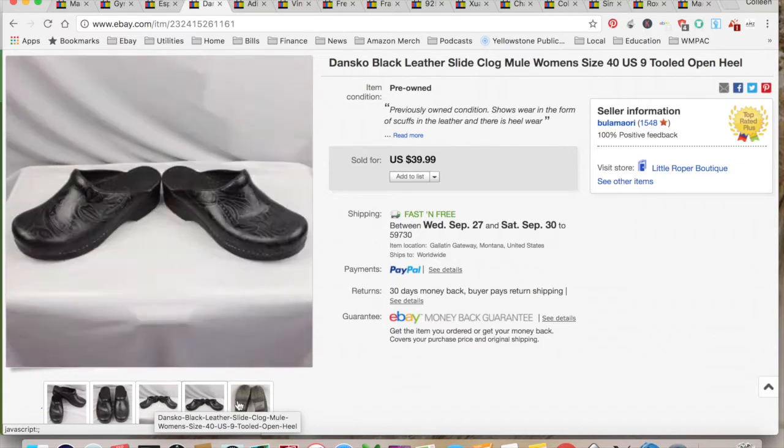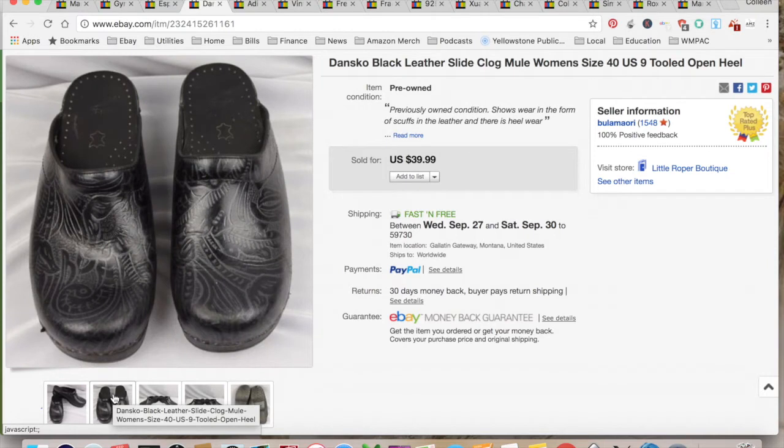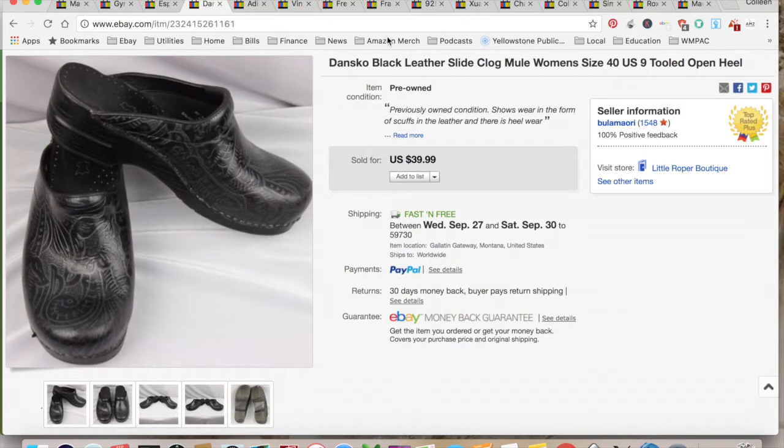This is a pair of Dango clogs — they are open in the back. Most of the time you see them with a back strap, but these are just slip-on. They sold for $39.99. I paid two dollars for them at a rummage garage sale, $11.42 in shipping and fees, for a total profit of $26.57, and it took two months to sell.